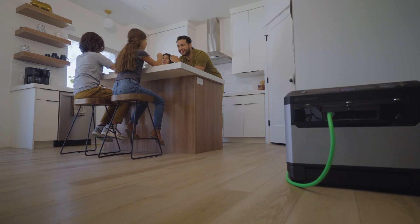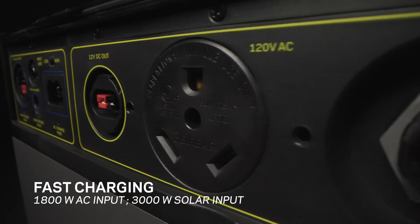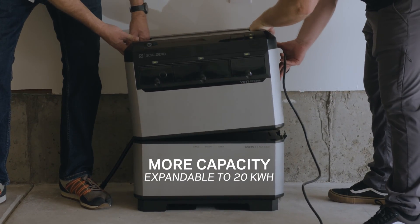The Yeti Pro 4000 was designed with class-leading lifespan, more power output, faster charging, superior build quality, a meticulous safety system, more power storage capacity and versatile integration options.